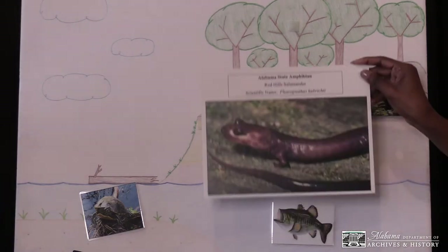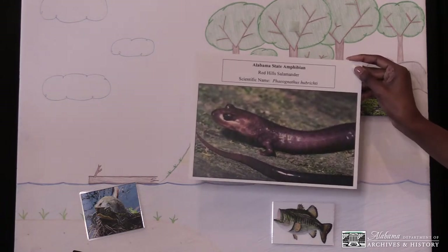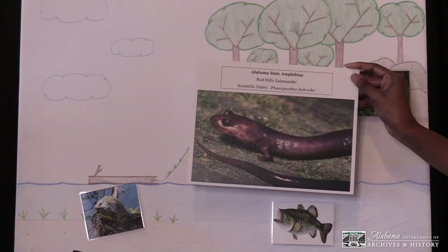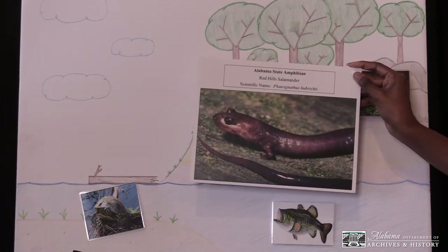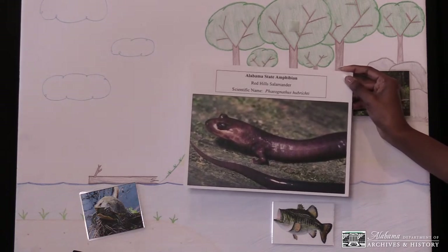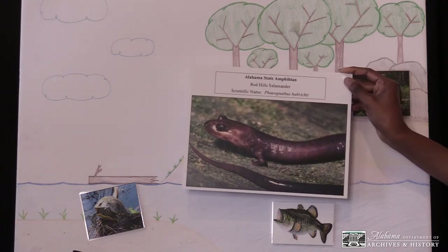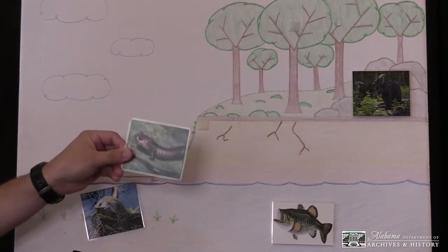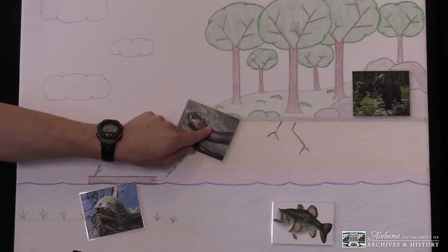The next animal is the red-hill salamander. The red-hill salamander became the official state amphibian on April 13, 2000. It has a dark brown tail and body and grows approximately 10 inches in length. The salamander's diet consists of insects and spiders. These salamanders are rare and can only be found in certain parts of Alabama known as the Red Hills — in Butler, Kaneka, Crenshaw, Monroe, and Wilcox counties. This habitat is protected under federal law because the species is threatened, meaning it is likely to become endangered in the future. These salamanders live in burrows or holes along steep, heavily shaded slopes. So the red-hill salamander likes to live in heavily shaded slopes — and look, there are trees casting shade right over there for our salamander in its new home.